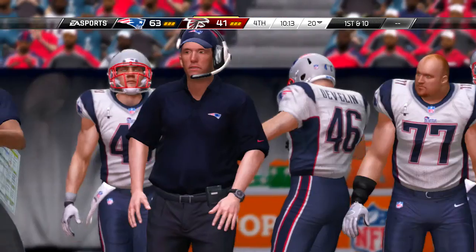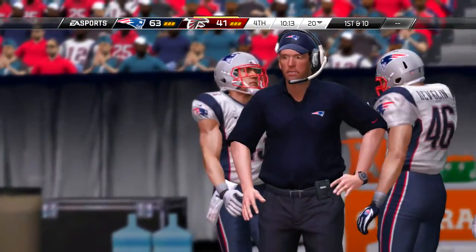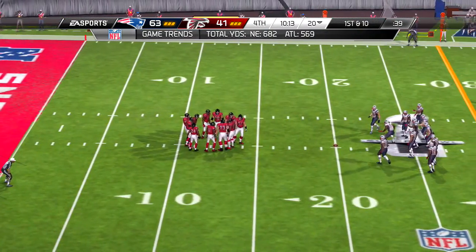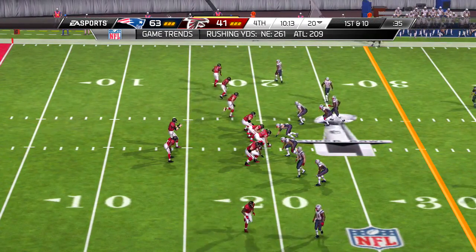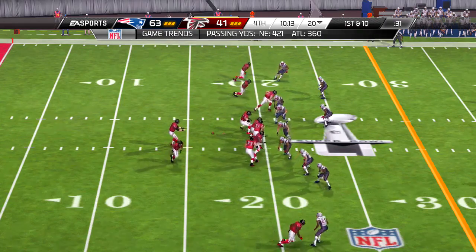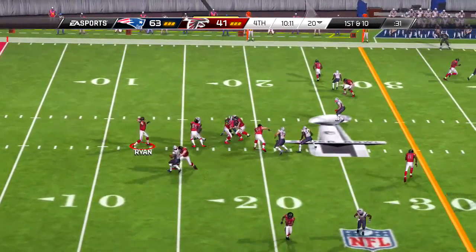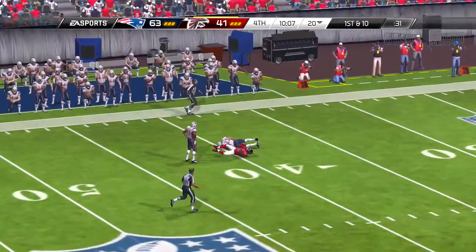So second and nine, the defense looking to put them in a bad spot. On the ground, it's Blount — and he's wrangled down, but not before picking up the first. Offensive line gets good push and they pick up the first down. The defenders couldn't hold the point of attack, and that created the space needed for the offense to pick up the first down.